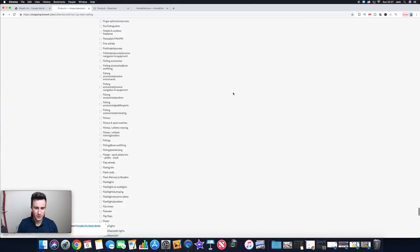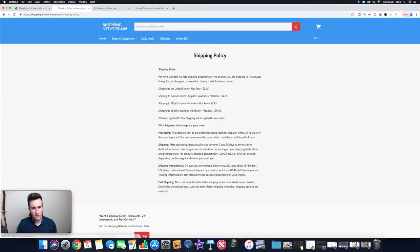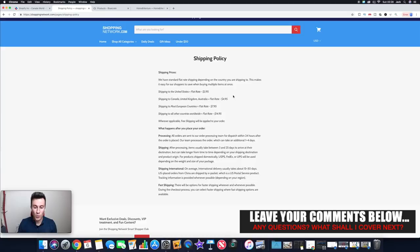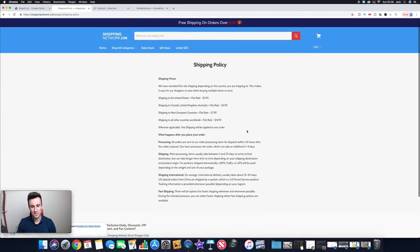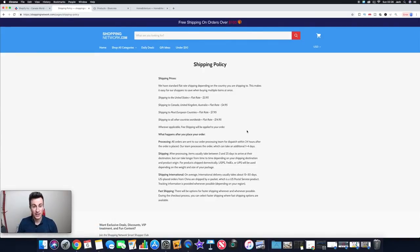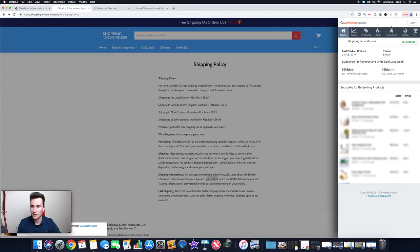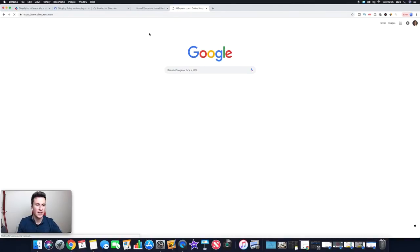Scrolling to the bottom to look at their shipping policy — they've got a flat rate of $3.95, which is interesting because I always recommend including free shipping with your products. Shipping items can usually take 3 to 25 days, which proves these guys are dropshipping. It also mentions they ship via ePacket, confirming they're dropshipping from China — exactly the same business model we're using. Let's head back to their best sellers and find those products on AliExpress.